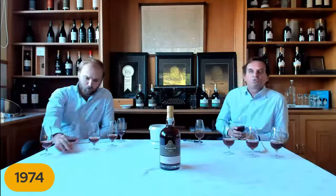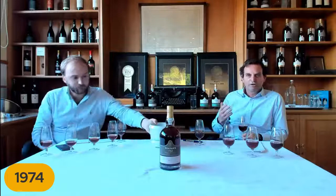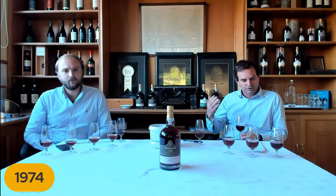As these wines evaporate over time, the barrels need to be regularly topped up to ensure the wine is in the best condition for ageing. This is something taken very rigorously over the years, and it's one of the reasons why these wines are in such good shape and showing so beautifully today.